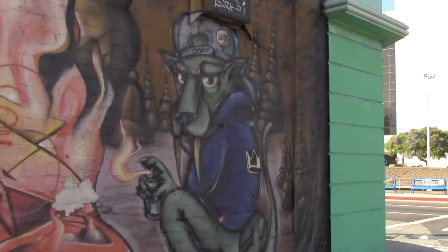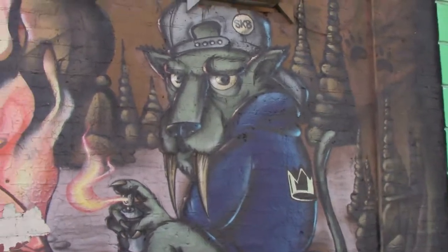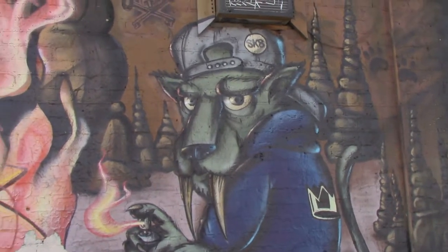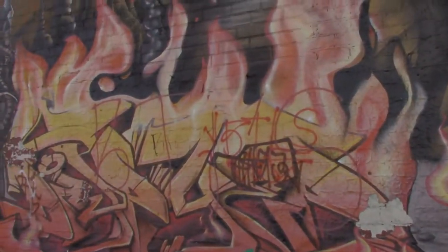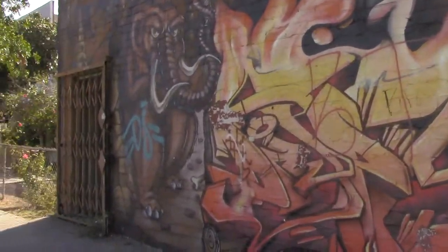Get a load of that lion — I guess a saber-toothed tiger. This artist was obviously into the Pleistocene era, the last ice age. Or is that the Tertiary period? Whatever — it pretty clearly signifies the ice age.